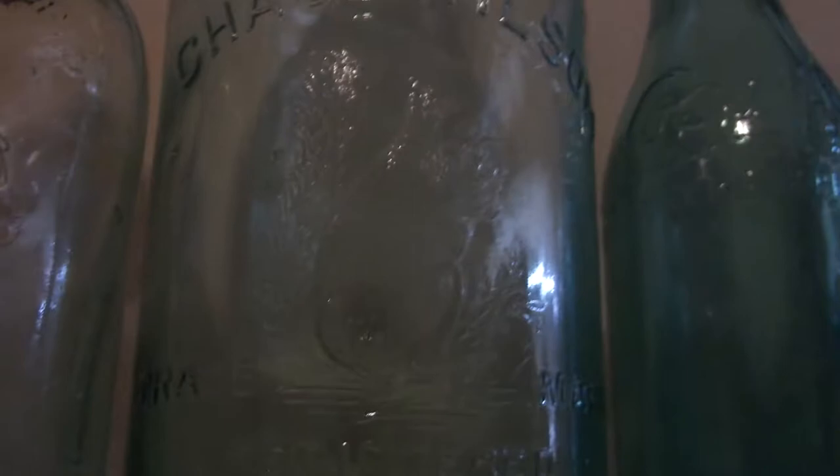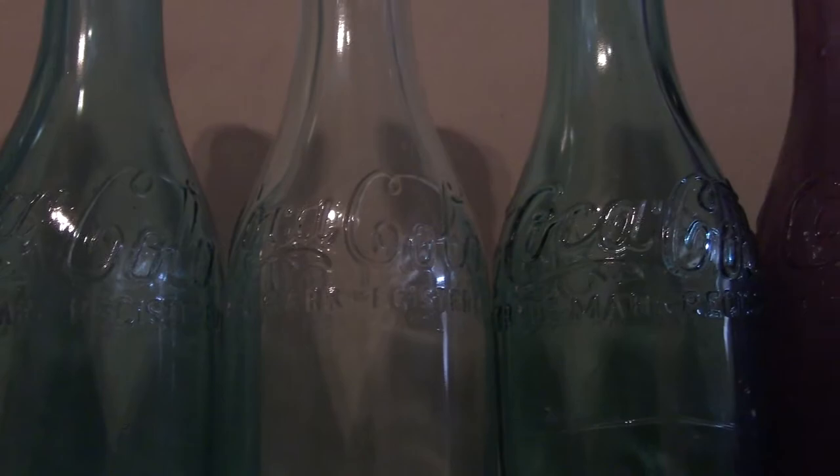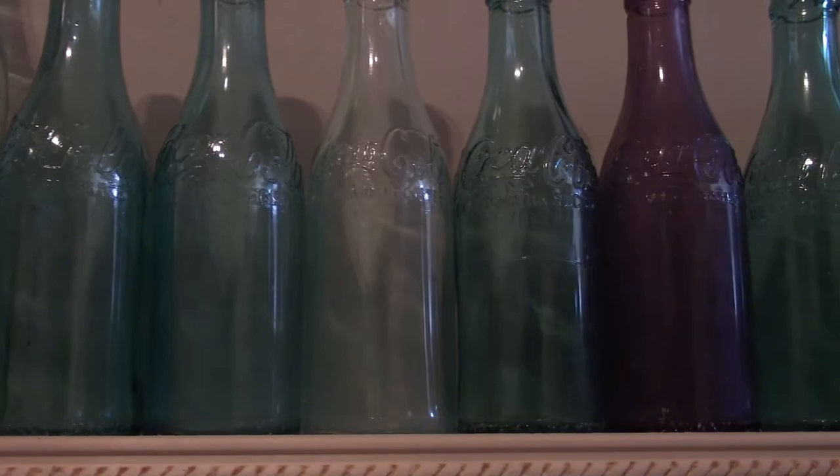Then on to of course the most famous brand — Coca-Cola. These early ones started around 1899 and go up through about 1916 — these early different-colored embossed Coca-Cola of Canada bottles. All these different colors you can see.